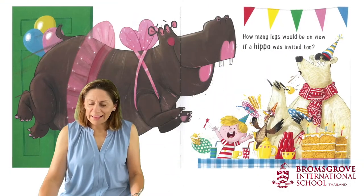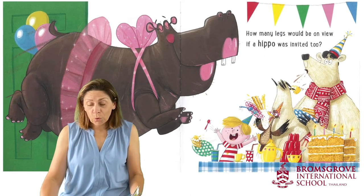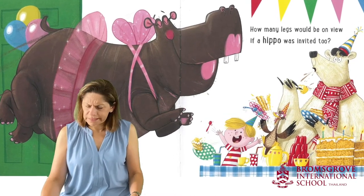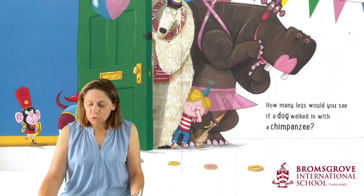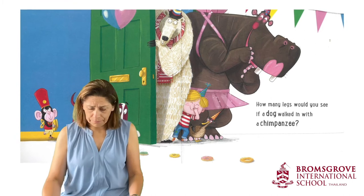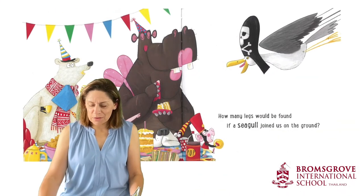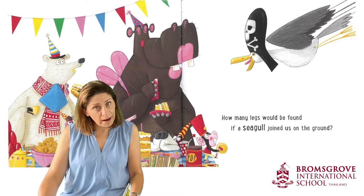How many legs would be on view if a hippo was invited too? This is getting confusing now. How many legs would you see if a dog walked in with a chimpanzee? How many legs would be found if a seagull jumped up on the ground?